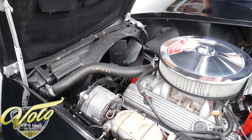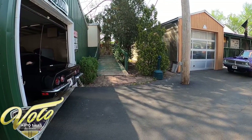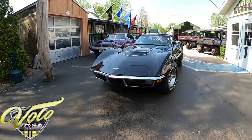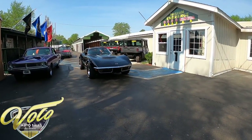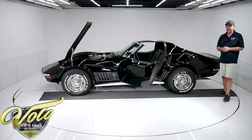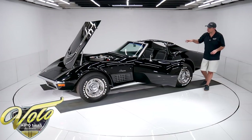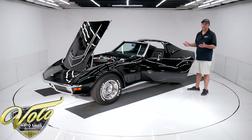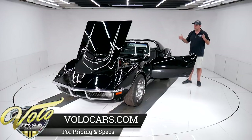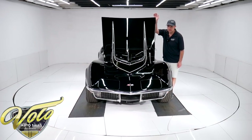It looks like a very good motor compartment overall. The paint is superior to most of them out there. The interior is exceptional, the body is exceptional. The paint is more than presentable — it's not pristine, but it's a really sharp looking paint job. Motor compartment is real nice, and you have a numbers matching LT1 Corvette here in real good shape overall. It's just a great driver.